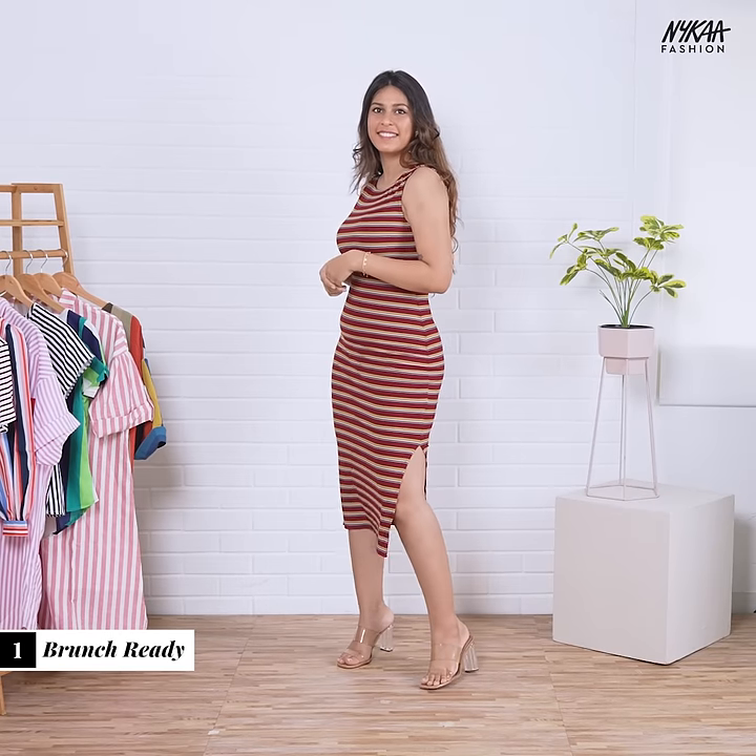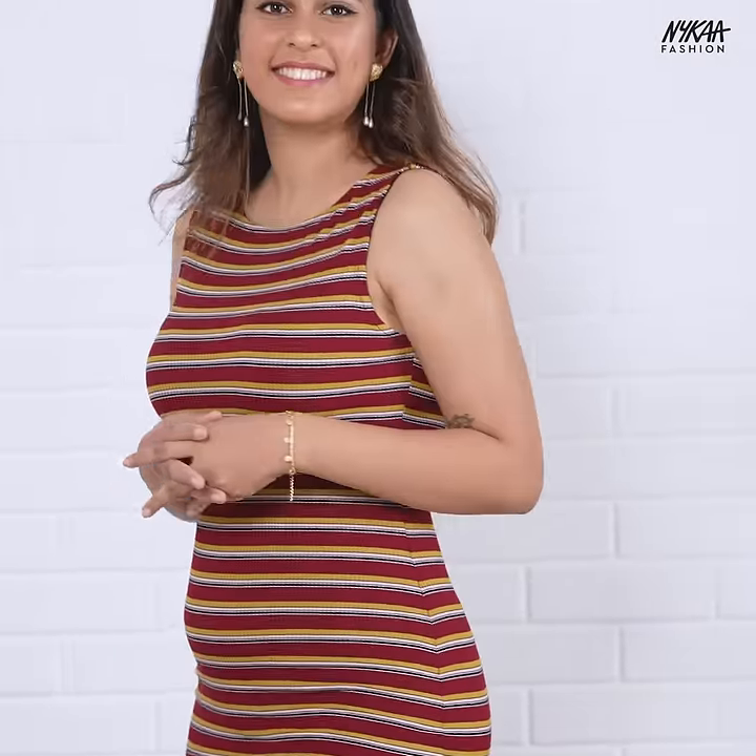Rock your wardrobe staple bodycon dress as is to achieve a simple yet eclectic look. And as long as you have your favourite pumps on, confidence comes to you.